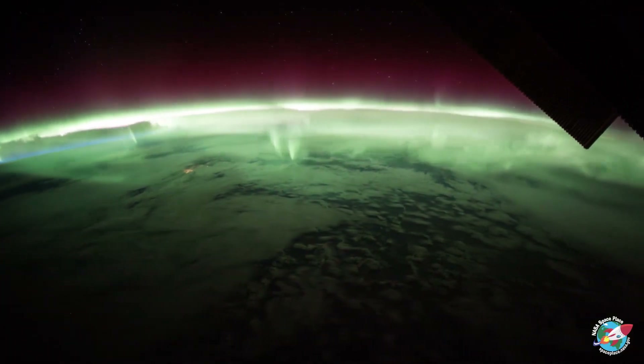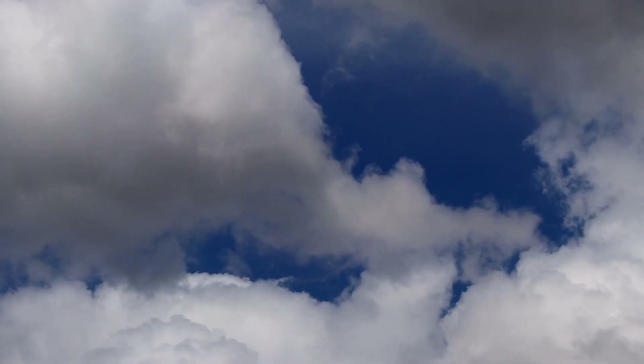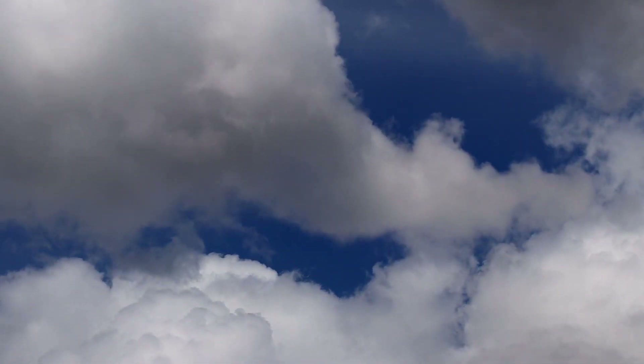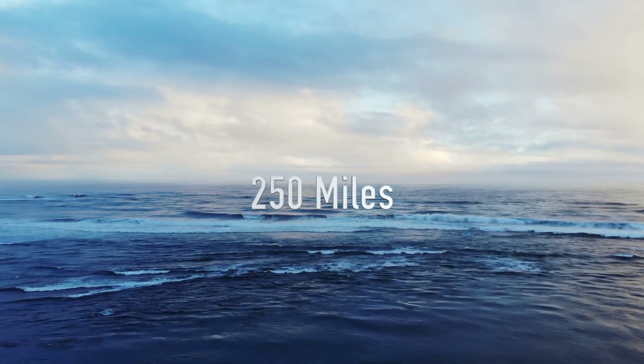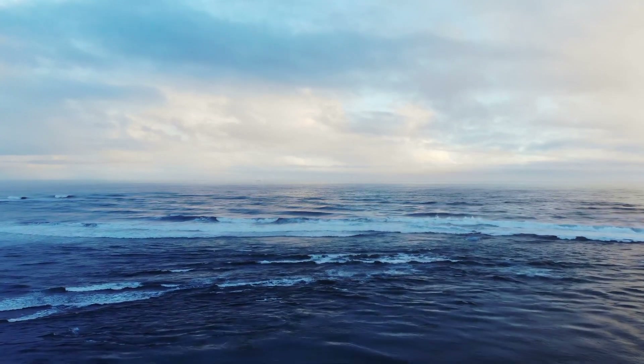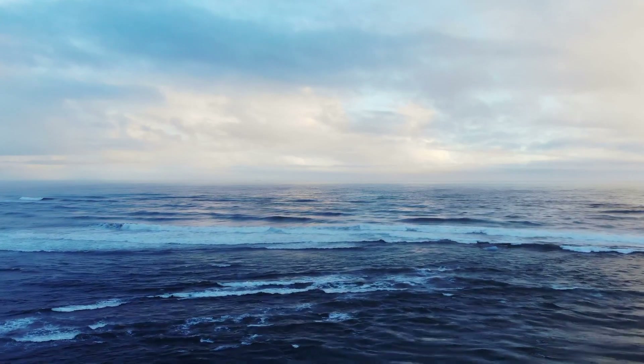According to space.com, an international research team discovered that the isolated proton aurora is to blame for a huge hole forming in the ozone layer. The hole measures about 250 miles wide. The evidence is pretty strong, as the hole formed below the place of formation of the aurora.